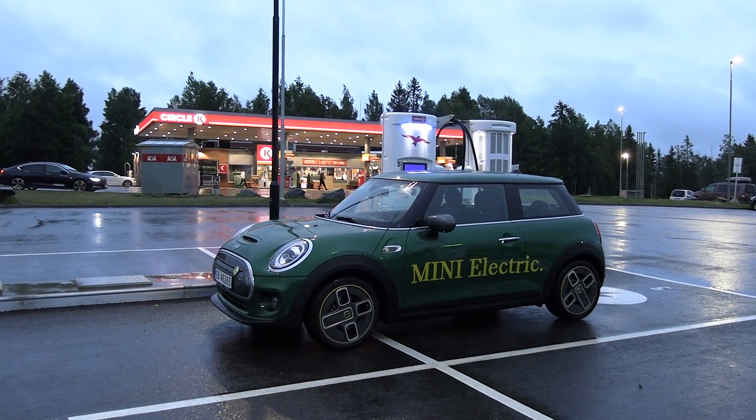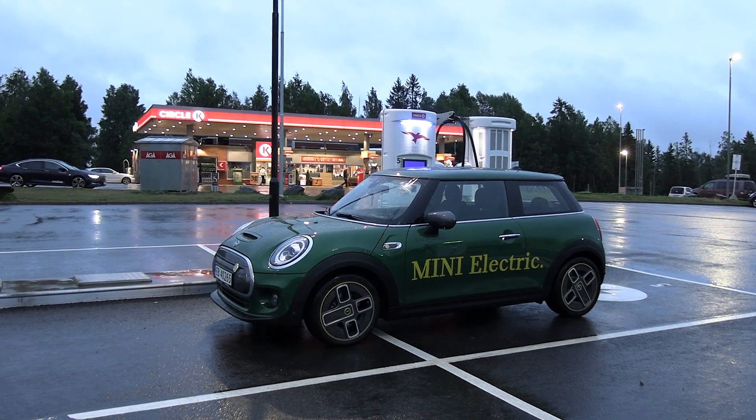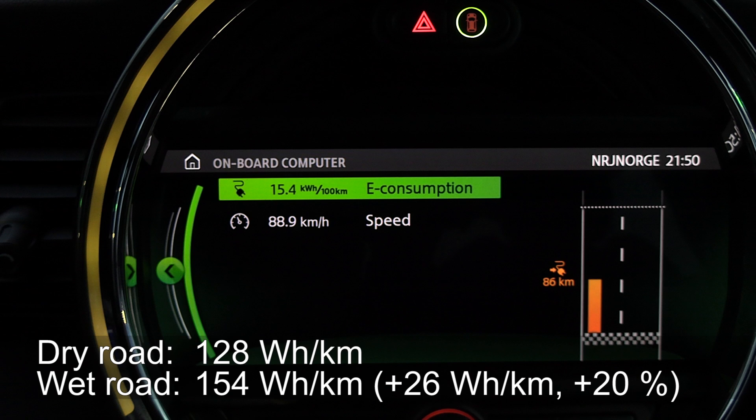We are back at the starting point. I guessed 10% increase, but that's so wrong. The consumption was 154 watt hours per kilometer, and yesterday it was 128. So that's a 20% increase. Now we need to juice up enough and then go for the high speed test. I bet it will be 210 to 220 watt hours per kilometer.